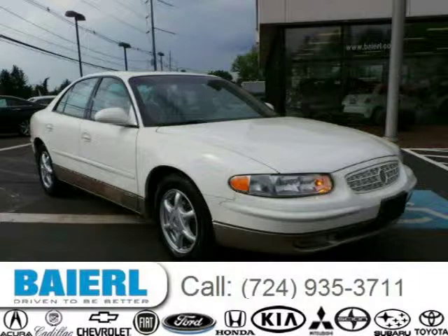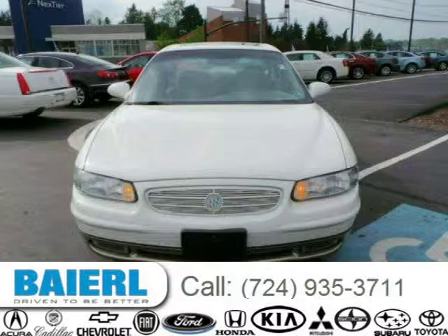This 2004 Buick Regal sedan is located in Wexford, Pennsylvania and has 111,055 miles on it.